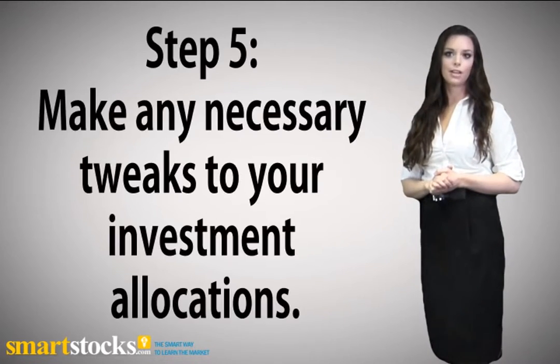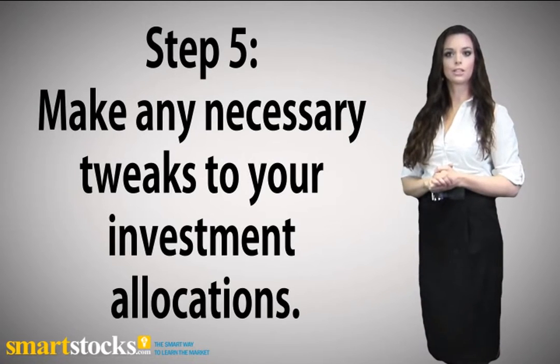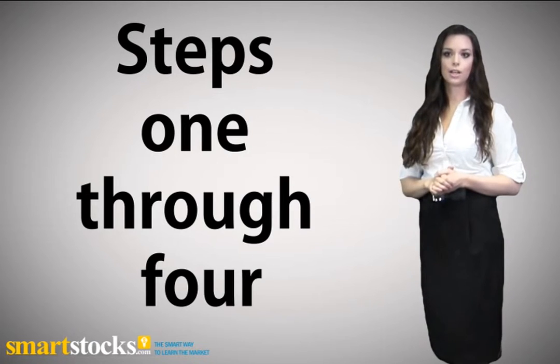Step 5: Make any necessary tweaks to your investment allocations. Once you've gone through Steps 1 through 4, you should know what changes are needed in your portfolio.